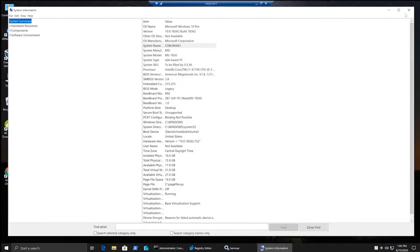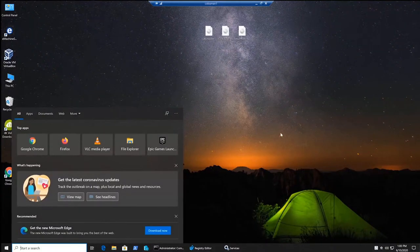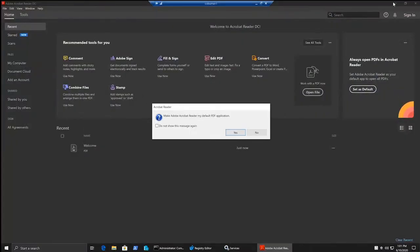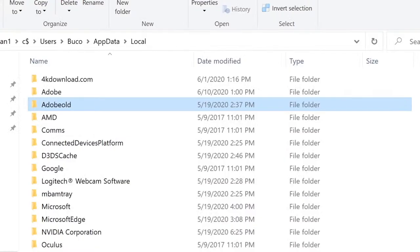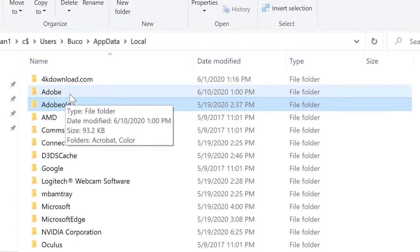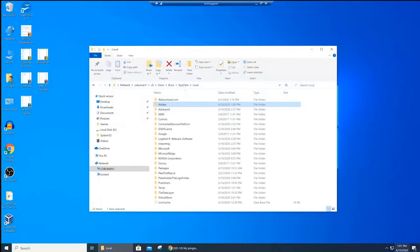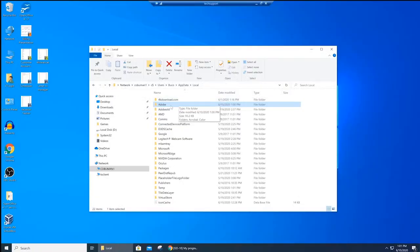Back at the user's computer, Larry types 'adobe' in the search bar, clicks Adobe Reader, and it works fine. Back on our end, we can confirm that a new Adobe folder was created — dated 6/10/2020 at 1:01 PM, matching the current time. The new folder was created just as expected, basically resetting that program. A lot of times this actually resolves the issue.